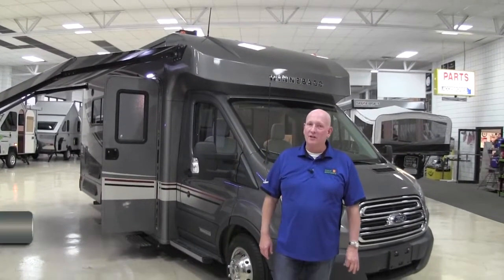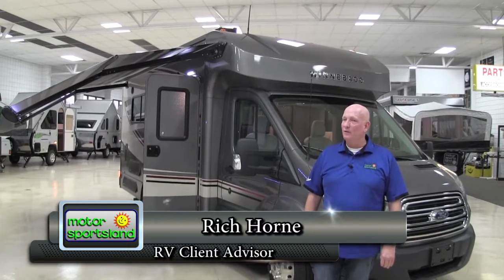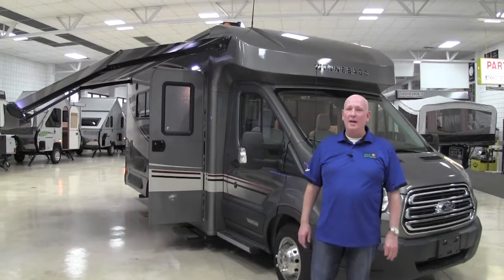I'm Rich Horn from Motorsportsland in Salt Lake City. We've been a Winnebago dealer for many, many years and today I'm going to talk to you a little bit about the Winnebago Fuse. This is a 2017 model, called the 23A.